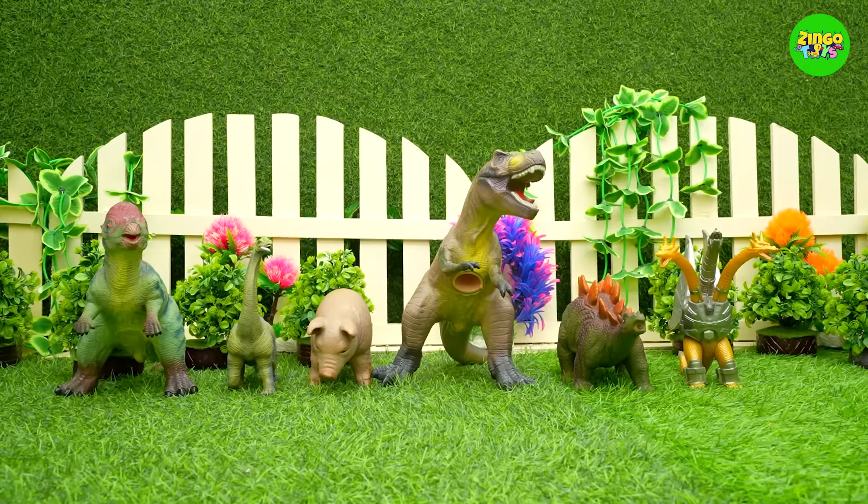So, do you like these animals? Which one do you like the most? And if you liked the video, click on the like button now! If you want to learn about more new things and have fun, subscribe to the channel and press the bell icon. I'll see you in the next video!